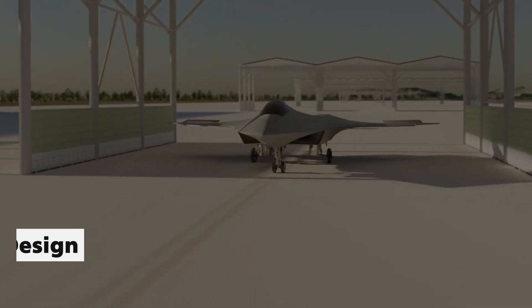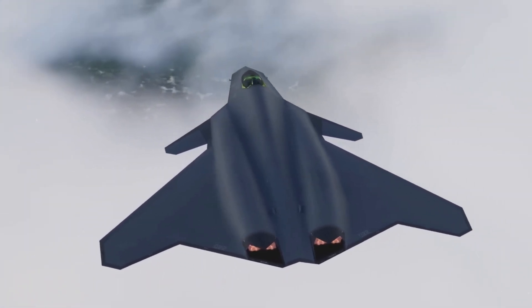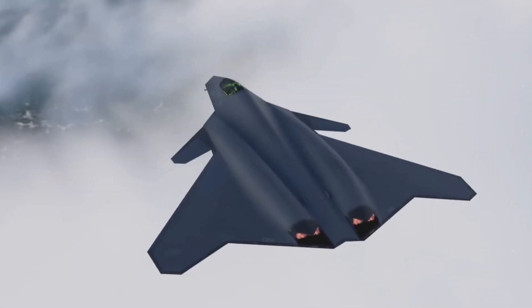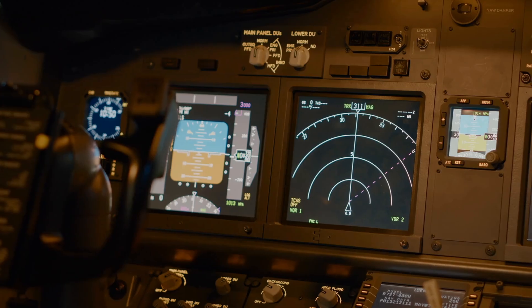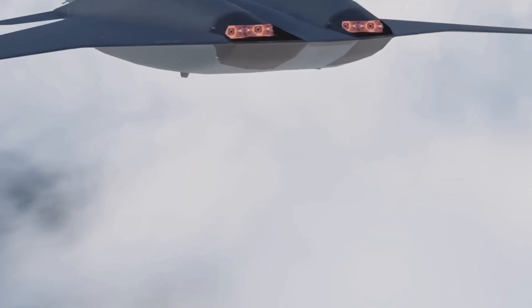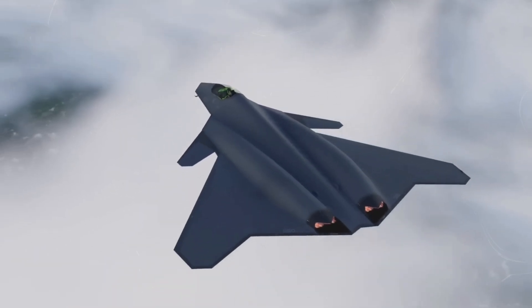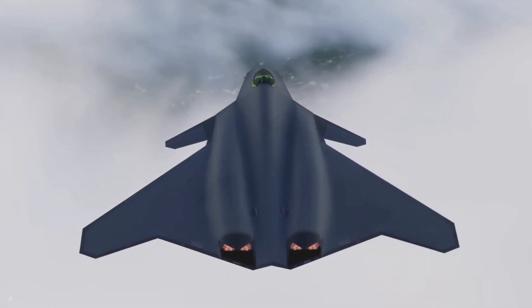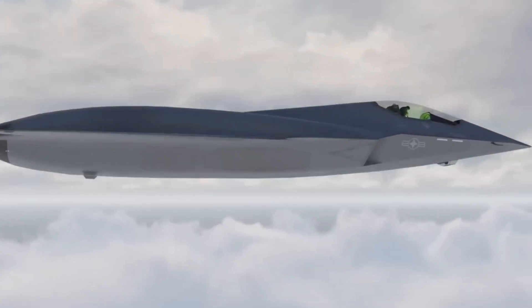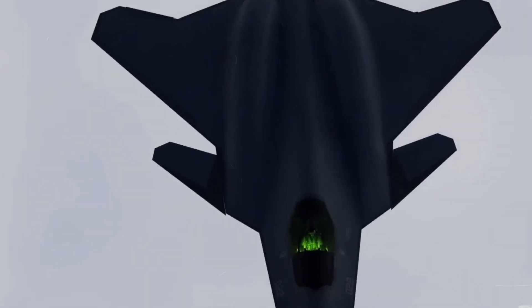The key to stealth lies in the airframe, and the FAXX takes this to the next level. Inspired by the success of the F-22 and F-35, the FAXX features planar separation, disrupting radar waves and minimizing the aircraft's detectability. Air intakes are ingeniously angled to conceal engine fan blades, while heat dissipation is managed through shrouds and baffles in the engine exhaust ports. The result is a fighter with a stealth profile capable of operating deep within contested airspace.